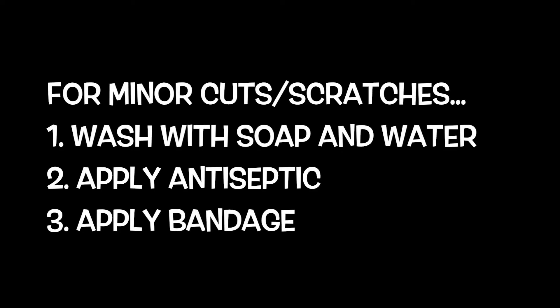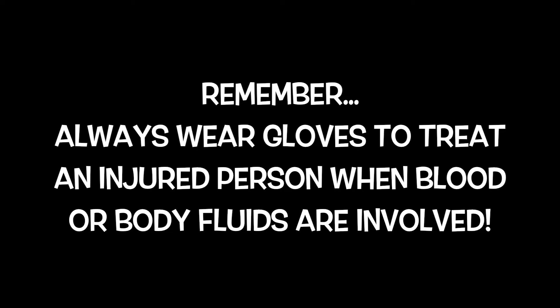In the event of an emergency, make sure to follow these procedures. In the event of a personal injury, notify your instructor immediately. For minor cuts or puncture wounds, wash wounds with soap and water, apply antiseptic and a bandage. With more serious wounds, apply pressure to reduce bleeding and seek medical attention immediately at the Student Health Center, Gritman Hospital, or call 911. Always wear gloves to treat an injured person when blood or body fluids are involved.